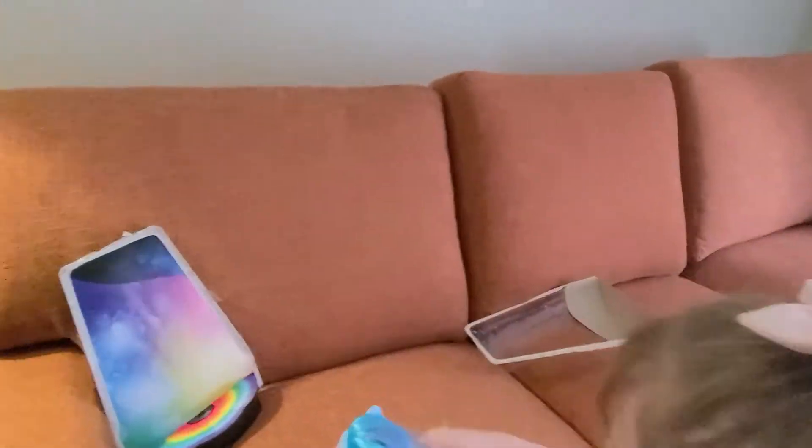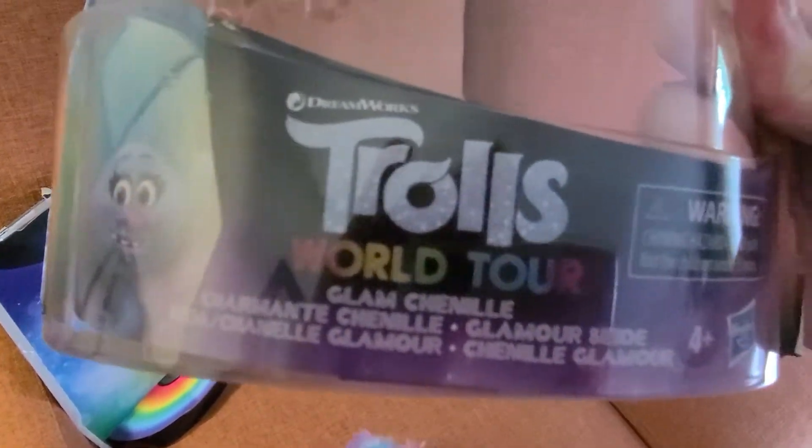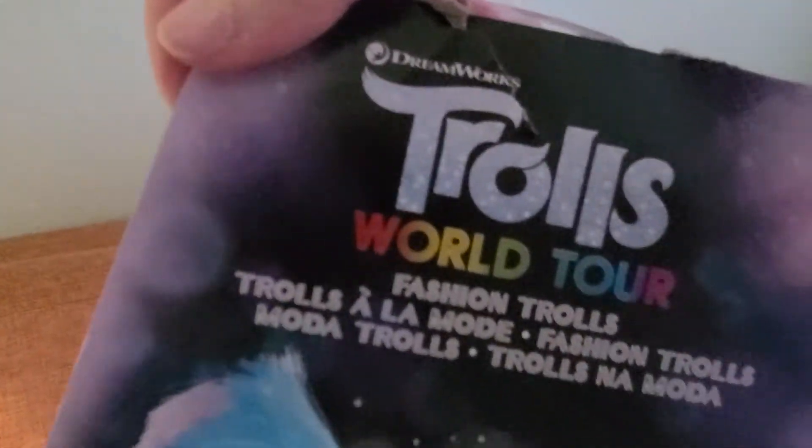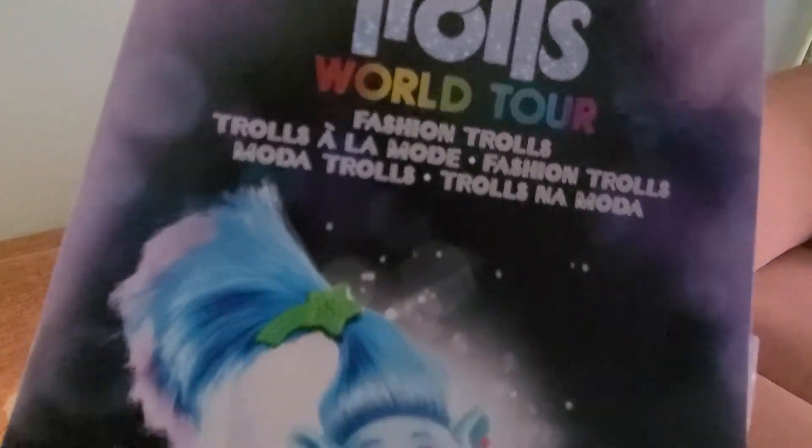So let's look at the package. It's Trolls World Tour — Glam Chenille. Very cute. The backdrop is like a little stage, and Fashion Trolls — that's who she is.